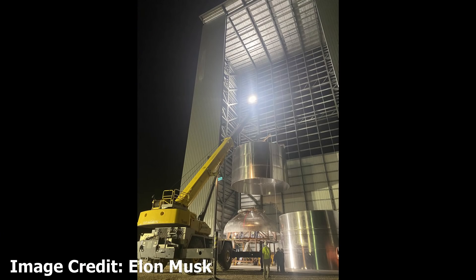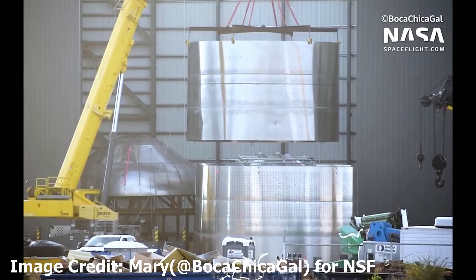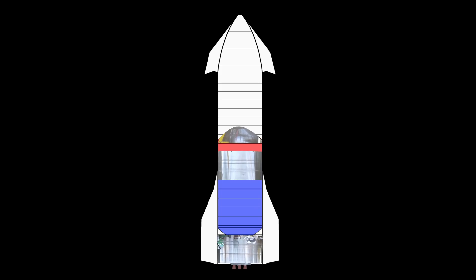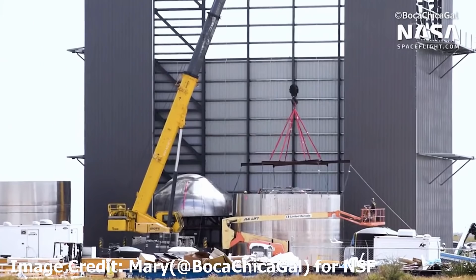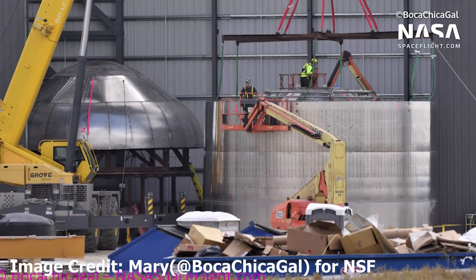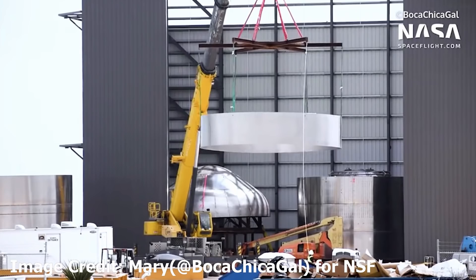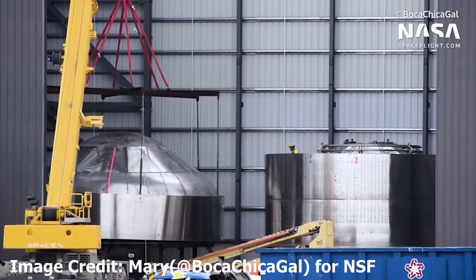These photos taken by Elon Musk show one of the bulkheads being attached. One part is removed and this lower section is placed bottom up, then another cylinder is placed around another bulkhead. So this has all happened over a day or so — this is rapid work. It's amazing how quickly these prototypes are being produced.